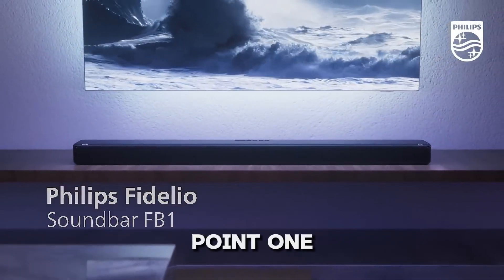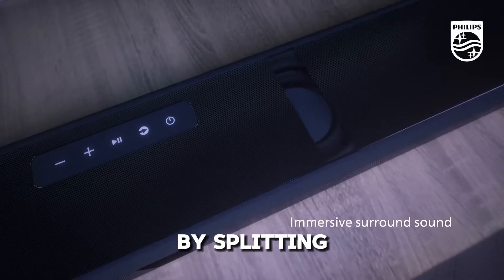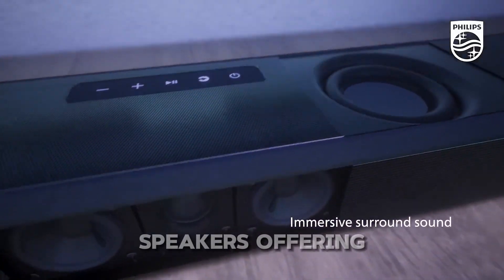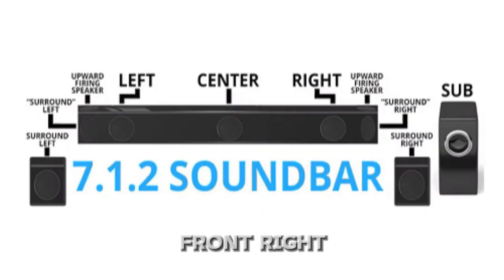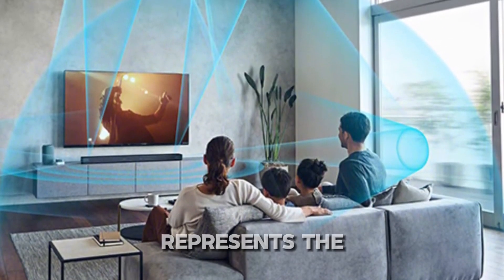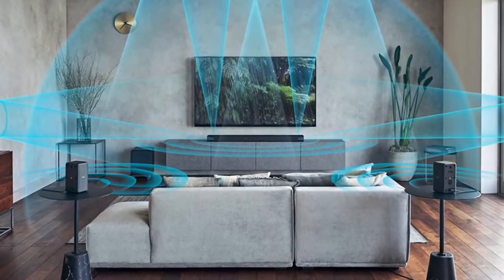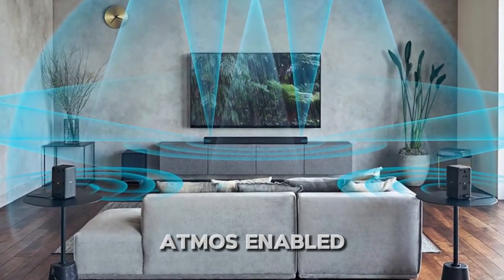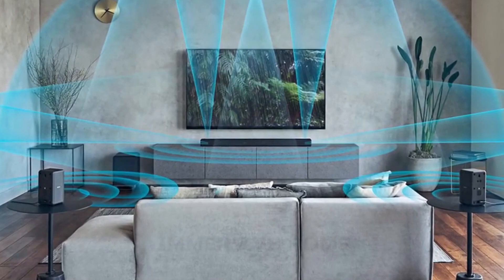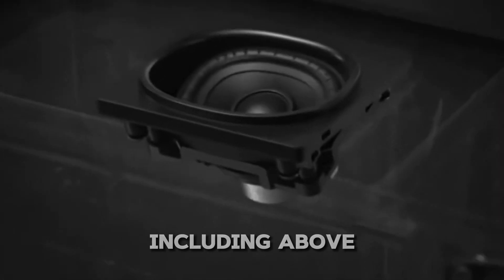Finally, we have the 7.1.2 channel soundbar. This soundbar goes even further by splitting the sound between surround and rear speakers, offering front left, front right, center, left surround, right surround, left rear, and right rear sound capabilities. The 1 represents the subwoofer, which adds those deep, rich tones. The 2 refers to the Dolby Atmos-enabled speakers, giving you a truly immersive home theater experience with sound coming from all directions, including above you.